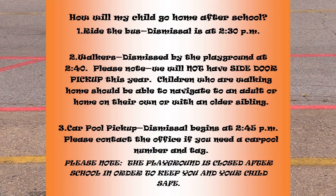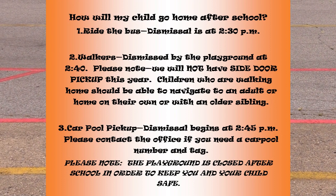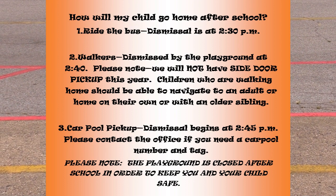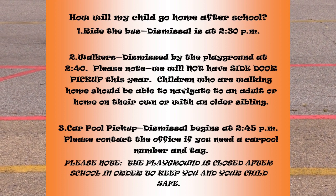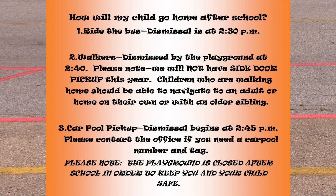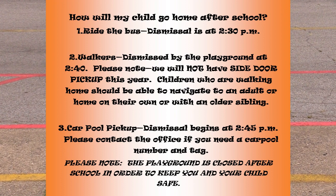Your child will be picked up in the large horseshoe starting at 2:30 every day. Your kiddo can also be a walker this year, and this is where the big change really happens. Our students who are walking home will be released from our doors at 2:40 p.m. This is different from last year because we will not have side door pick up — that means you will not be able to come to our doors and wait for your child to walk out to you. If your child is going to be a walker this year, we ask that they be able to navigate to a safe adult or safe home on their own or with an older sibling. If you have any questions about that, feel free to call the Belfry City School's elementary office at 740-423-3010.